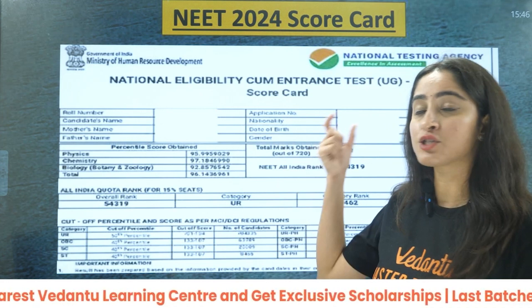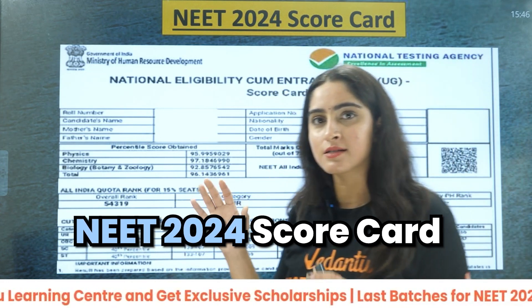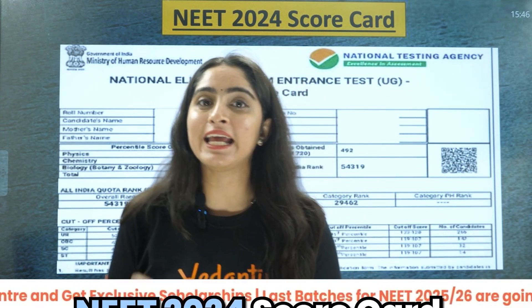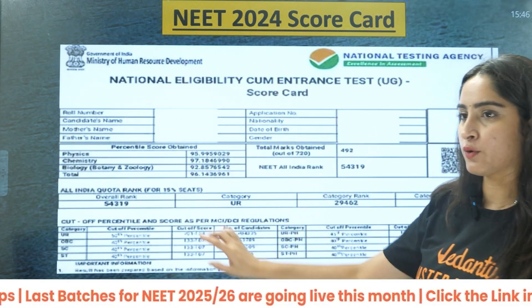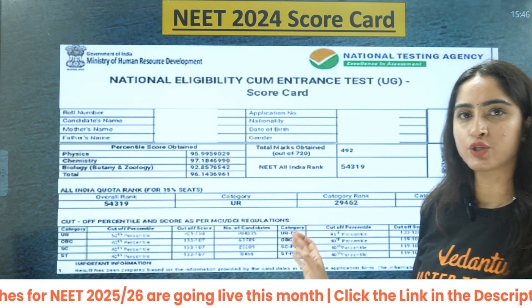Next is your NEET 2024 scorecard, which is already uploaded on the NTA website. You can check, download it, and take a print of that. This is how it will look like.